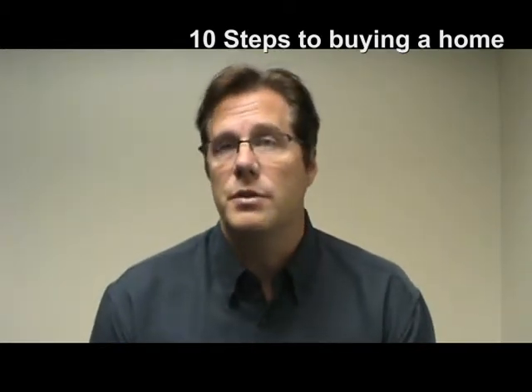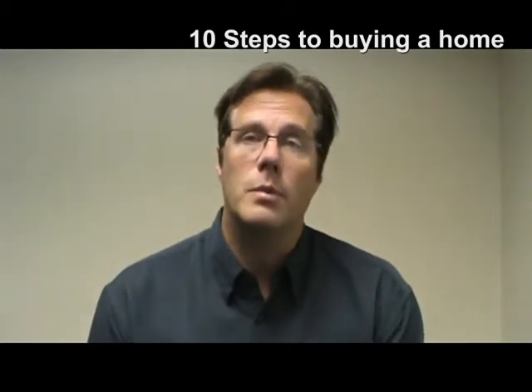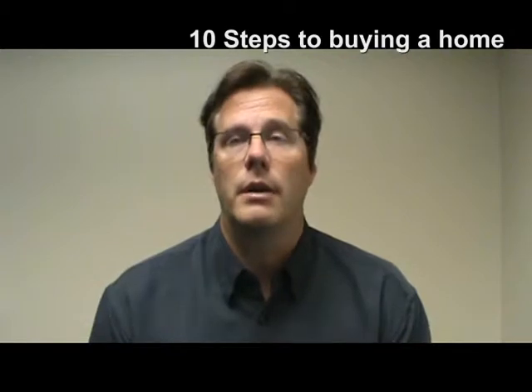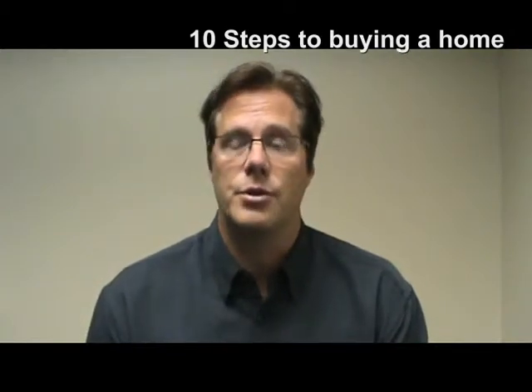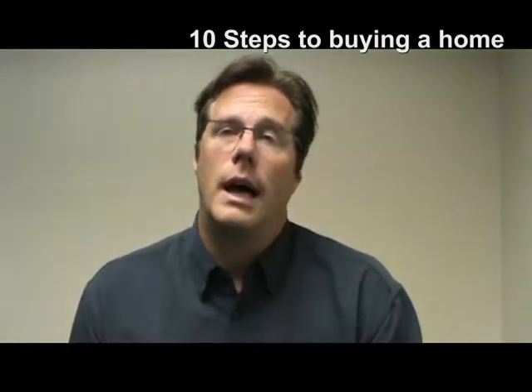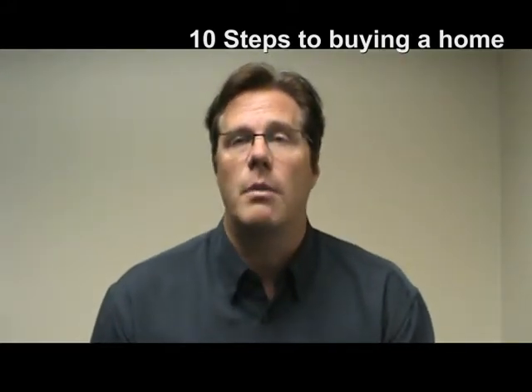Ask them questions, interview several, pick one that you feel comfortable with. Ask them what type of experience do you have, do you work in this area, do you know about short sales and foreclosures — have you worked on those before if you're going to go down that road? Anything that comes to mind that's going to help you feel comfortable.